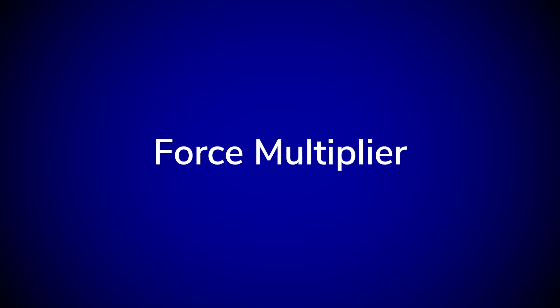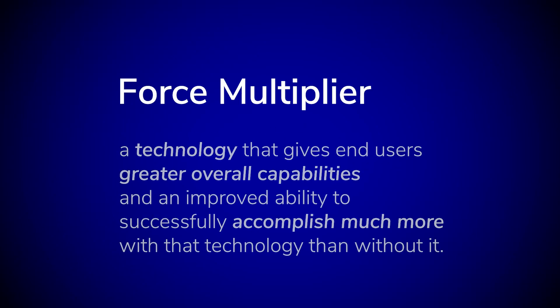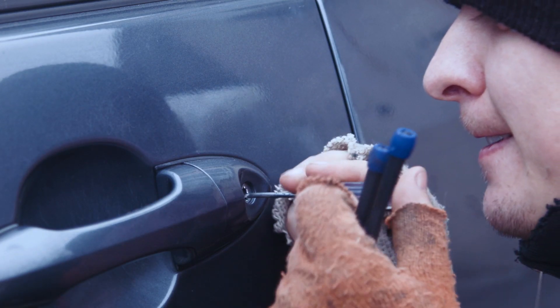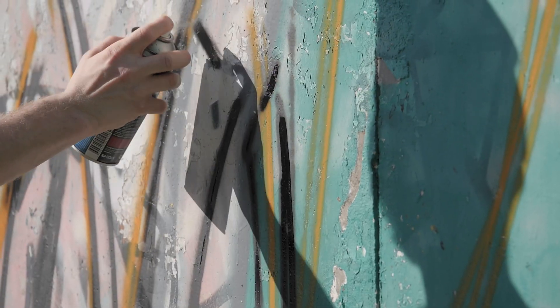A force multiplier is defined simply as a technology that gives end users greater overall capabilities and an improved ability to successfully accomplish much more with that technology than without it. Sometimes, unfortunately, evil doers are intent on causing harm.